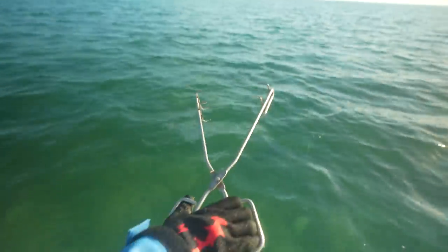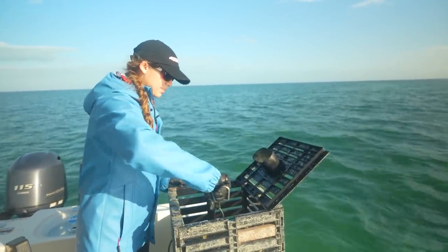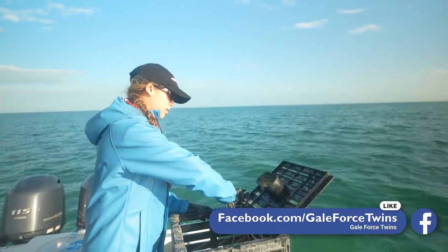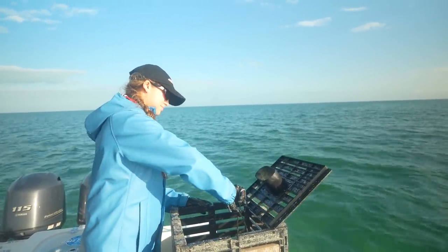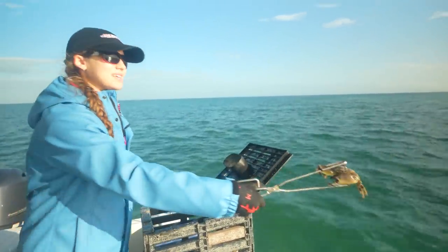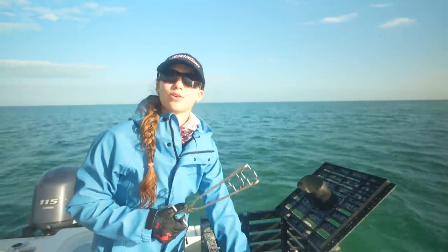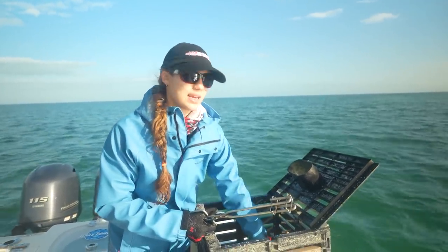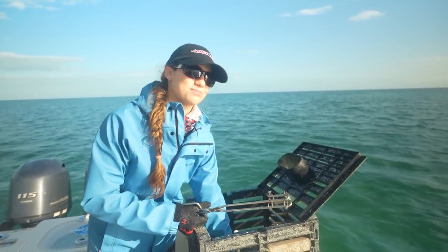Since none of these guys are keepers, they're going to go home. Sometimes we'll rebait right away, but today we're taking them back to the dock. If we can't pull our traps again within 10 days, we bring them in — it's illegal to leave them out more than 10 days without pulling them. We have some plans to go to Texas coming up and know we'll be busy, so we've got to do that.